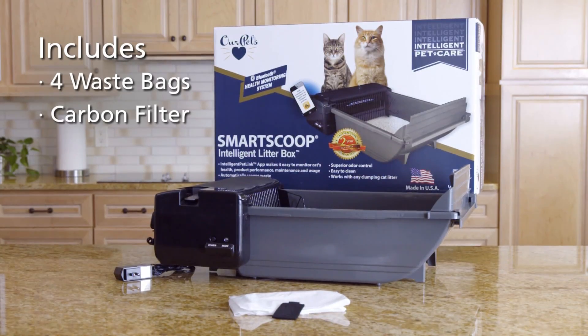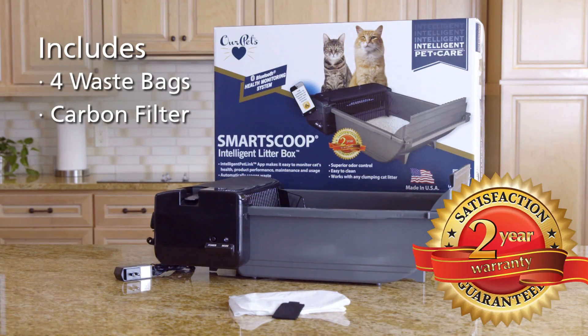The app can also send you reminders to order additional supplies, such as bags and filters. The SmartScoop comes with four universal no-touch waste bags, a universal carbon filter, and a two-year warranty.